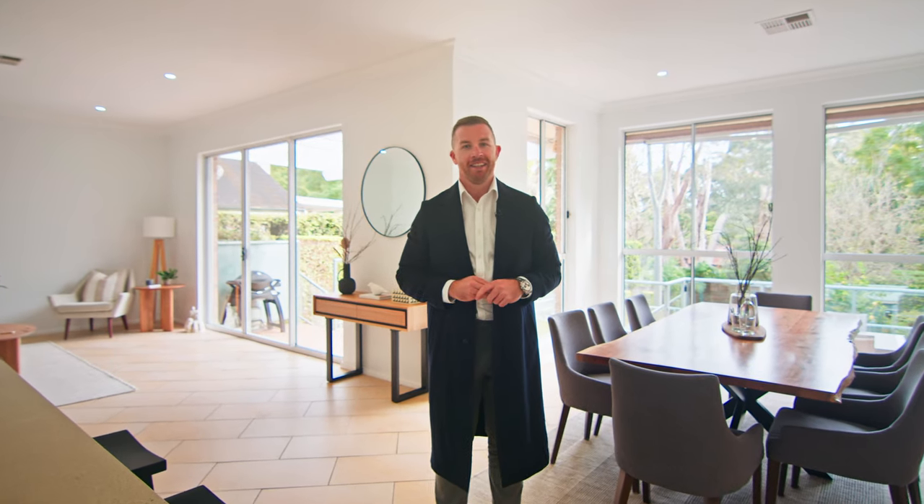For any information on this wonderful family home, get in touch or just come and see us at one of our upcoming Open Homes.